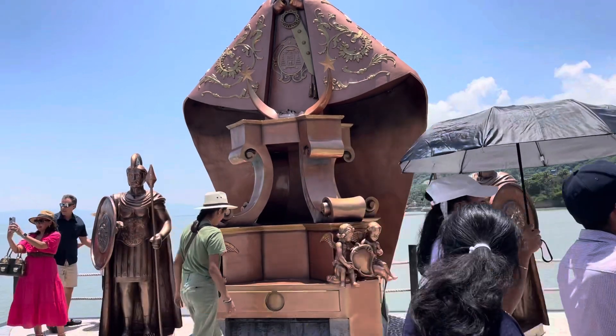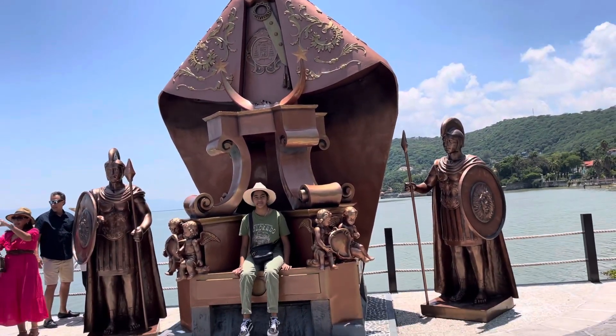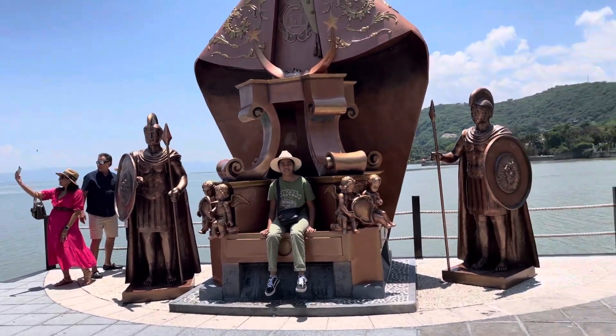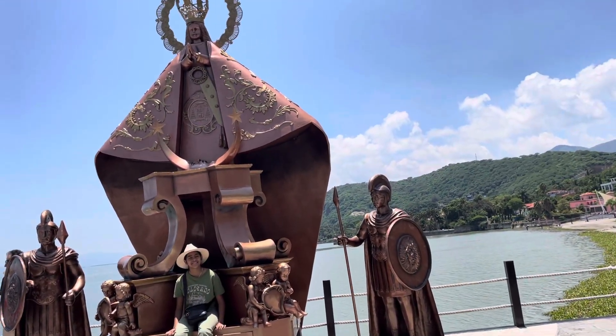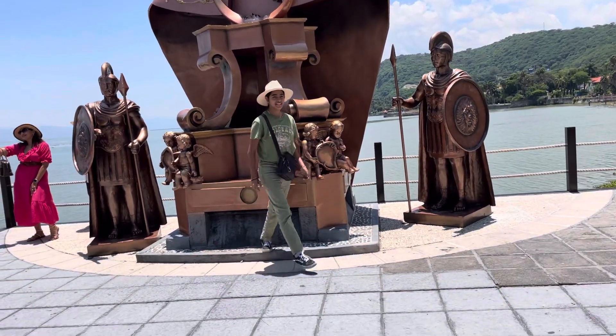A lot of people walking here, so this is going to be hard. Anyway, they put the shield back on that one there and they repainted the whole thing this week. Very good. Very beautiful.